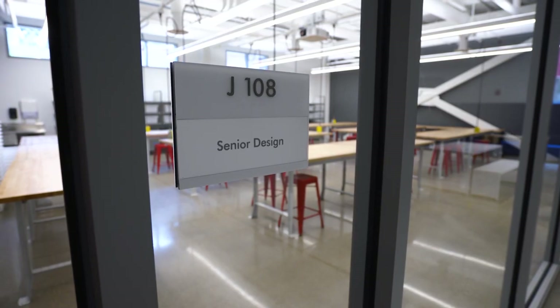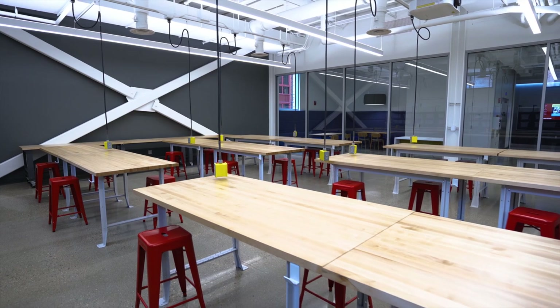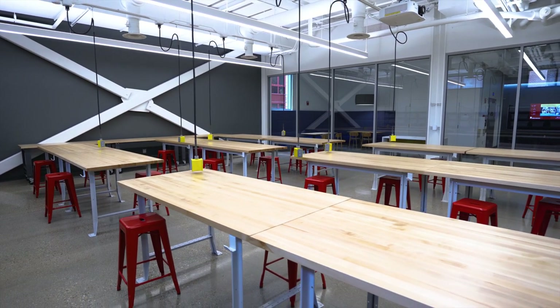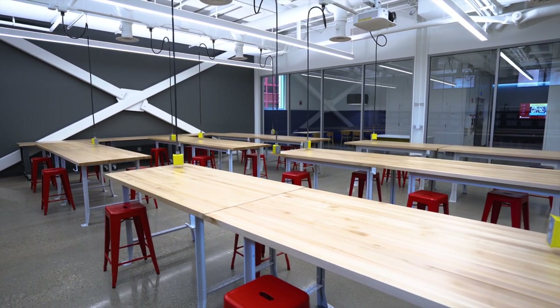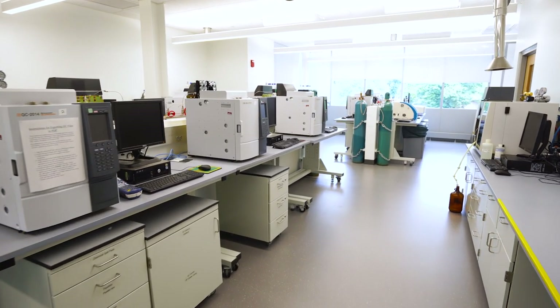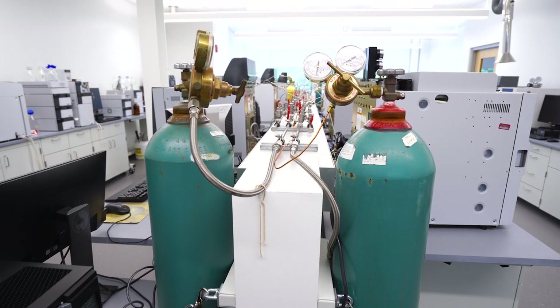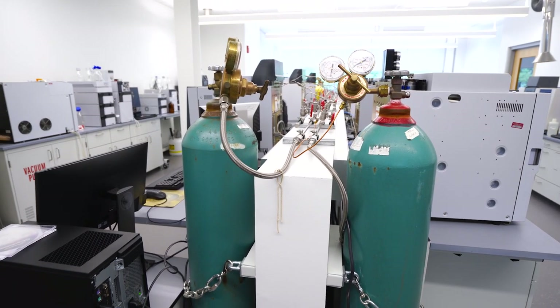It's exciting to think about the educational experiences that students will have in this building and how they will use this education to have a positive impact on the world. We at Rose-Hulman sincerely thank everyone whose generosity, hard work, and faith in our mission has made this new building a reality. And our special thanks to the anonymous donor whose $15 million lead gift made this project possible.